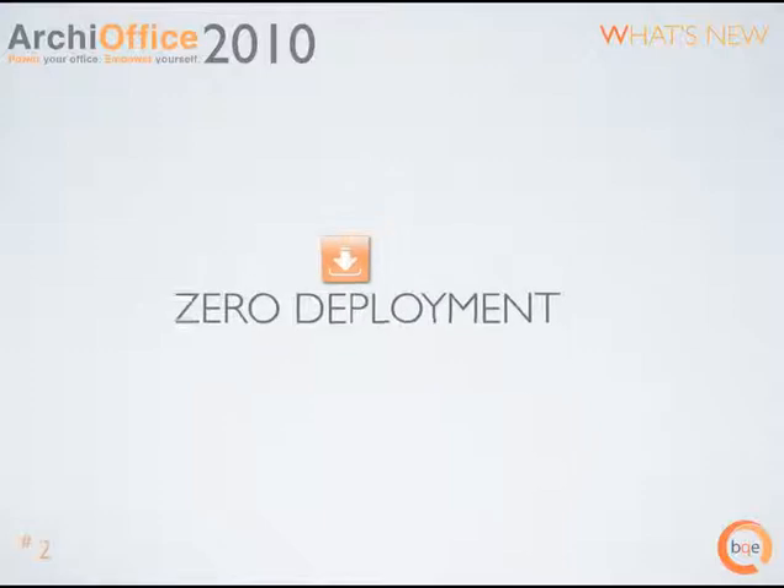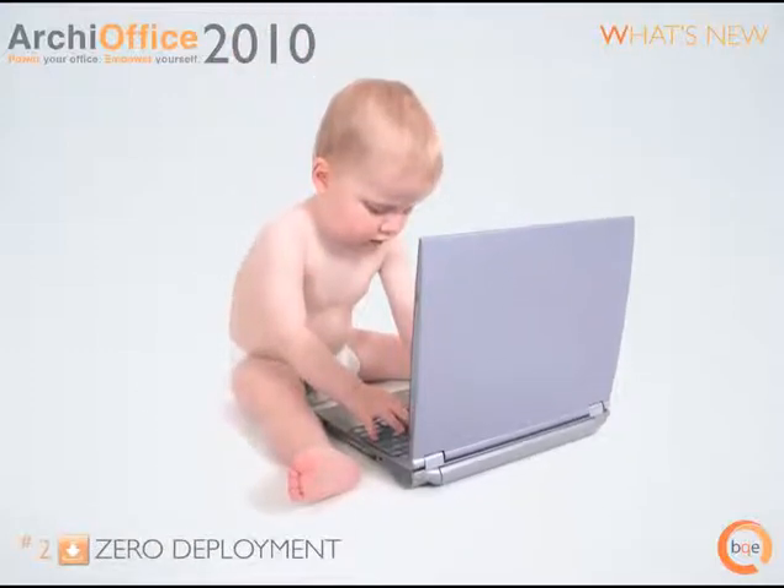Zero deployment. With leading edge Java WebStart technology, there is no software to install on workstations. The ArchieOffice 2010 server automatically deploys the thin client application. Updates are automatically sent to workstations so every user is guaranteed to always have the latest version. ArchieOffice 2010 deploys automatically to any computer regardless of operating system and platform.